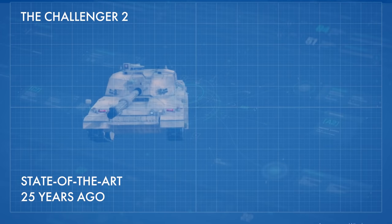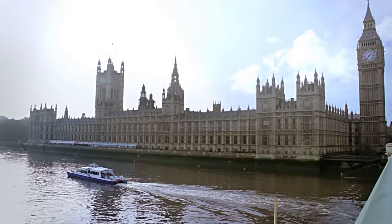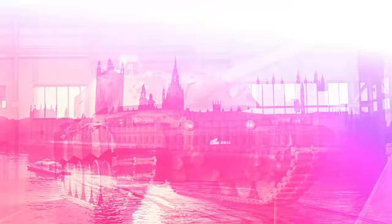The Challenger 2 main battle tank was state-of-the-art 25 years ago, but it definitely needed a new lease on life. The biggest problem was that it used rifled gun barrels, which produced more friction for the munitions and reduced the power of the round fired. Britain was the last country in NATO to have rifled gun barrels.